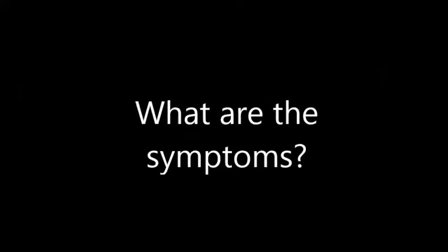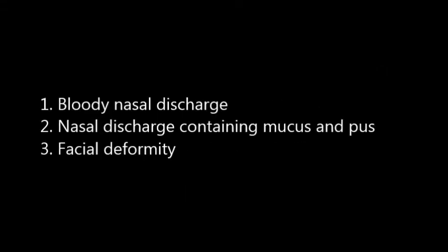And what are the symptoms? First, bloody nasal discharge. Second, nasal discharge containing mucus and pus. Third, facial deformity.